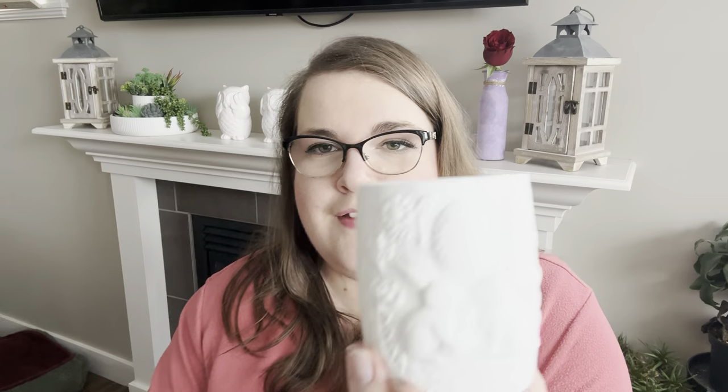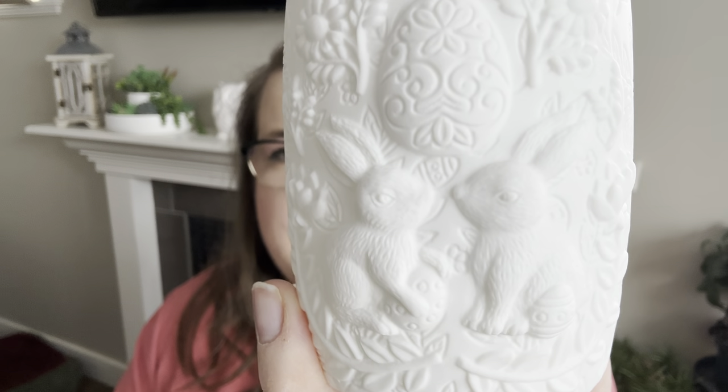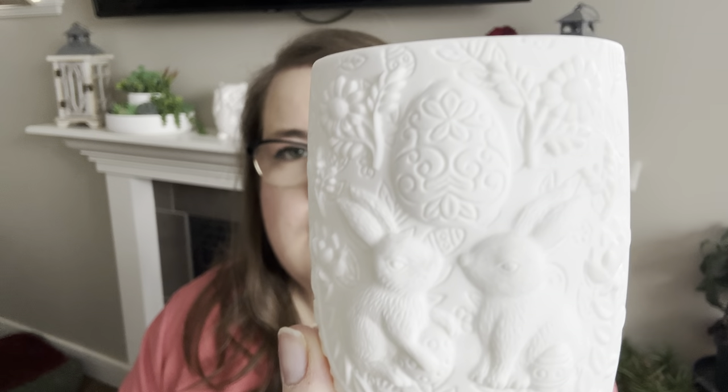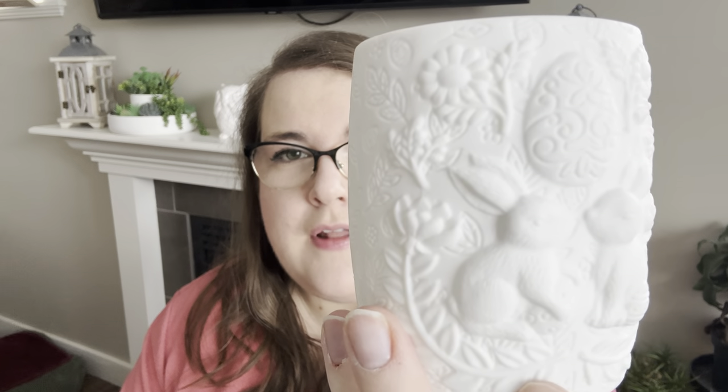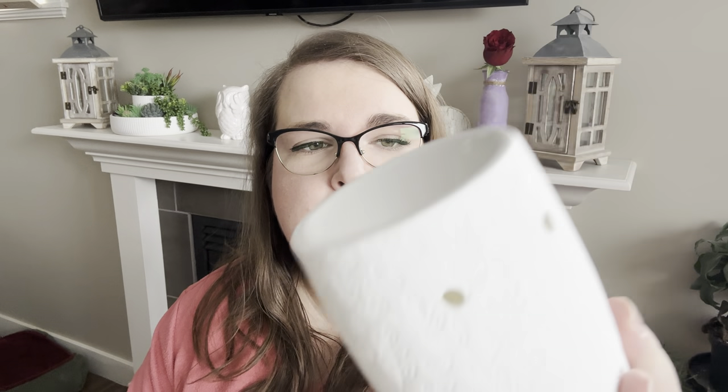Oh wow, the attention to detail on this is really, really nice. This is like a bisque finish and the detail is really intricate all the way around. It's ceramic — you have the little branches on the bottom, bunny rabbits and the eggs, the big egg on top, and then flowers all the way around. On the back it's just more flowers and leaves. This is really pretty. I'm excited to see how this looks with the clear bulb and with different colored bulbs as well. This is going to go in our guest bathroom, my daughter's bathroom, just as a little bit of Easter decor.